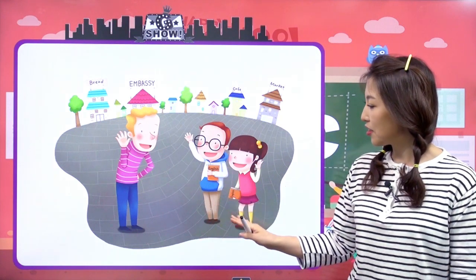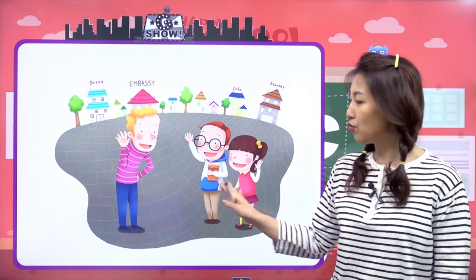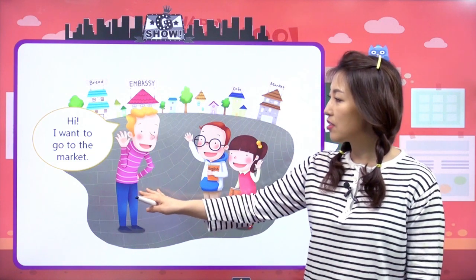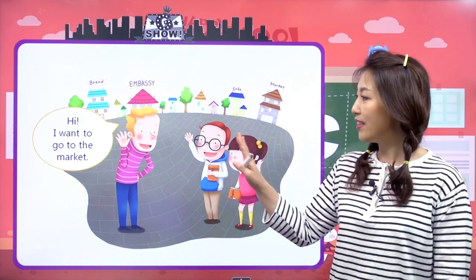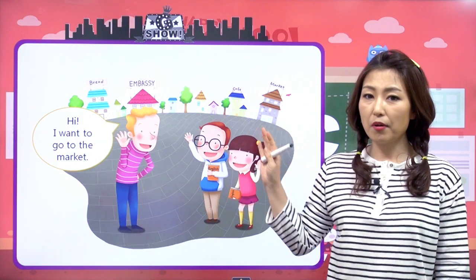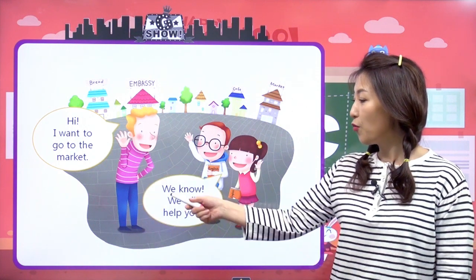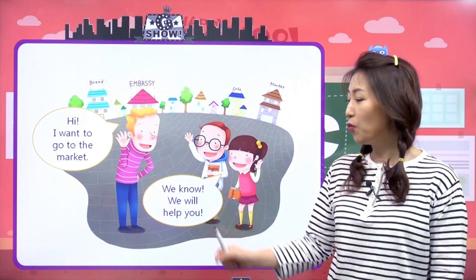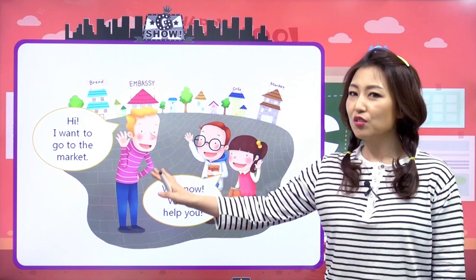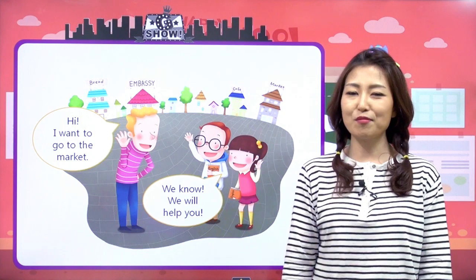여기 take a look at this picture. 여기 외국인이 있고, 여기 두 친구가 있네요. 이 외국인이 'Hi, I want to go to the market.'이라고 했어요. 마켓에 가고 싶어. 그랬더니 여기 친구들이 'We know. 우리 알아. 거기 어딘지 알아. We'll help you. 우리 도와줄게.' 라고 했어요. 이렇게 서로 도와서 무언가를 해내는 것들을 오늘 우리가 알아볼 주제예요.